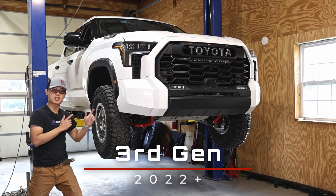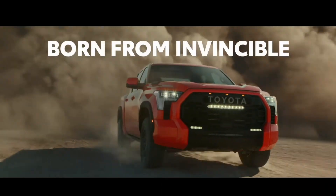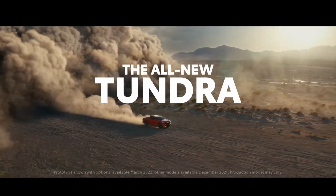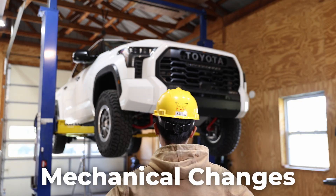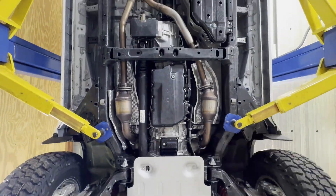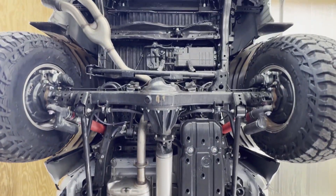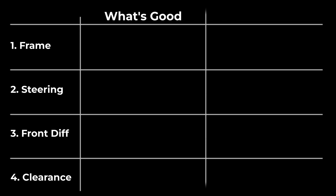This is a third-gen Tundra, and this is the second-gen Tundra. When the new truck came out, most reviews were about the bold look, big screens, horsepower and torque. Those are important, but as a 4x4 enthusiast, I found so many mechanical changes that didn't get the proper attention. Those changes are way more relevant to overlanders and off-roaders like us. So in this video, we will review the top 4 mechanical changes I really like. But for the same 4 items, I also found Toyota have some pretty weird design choices. You'll see what I mean.